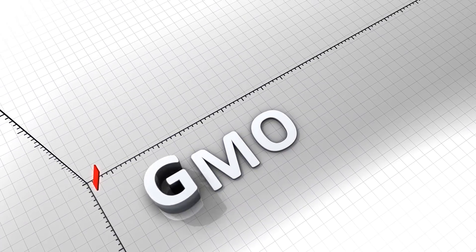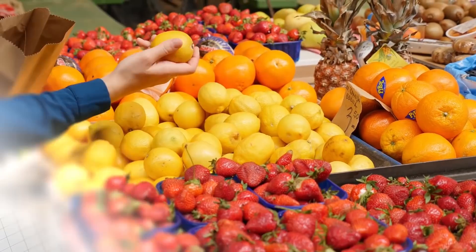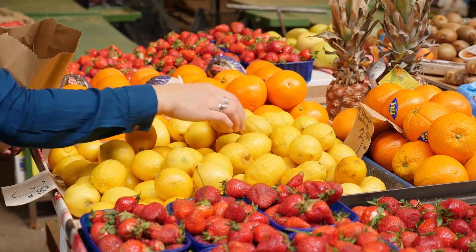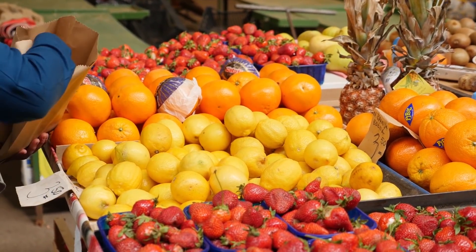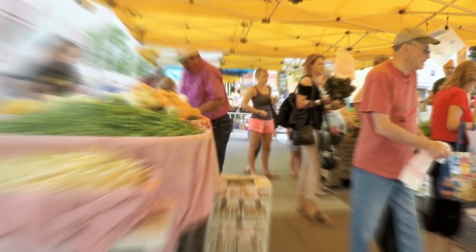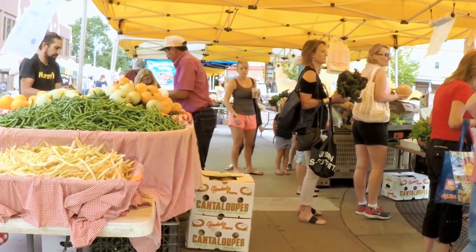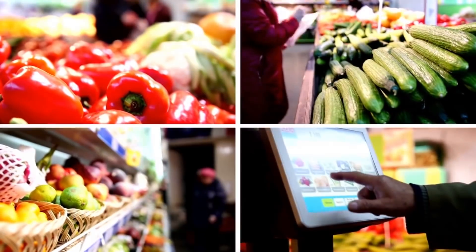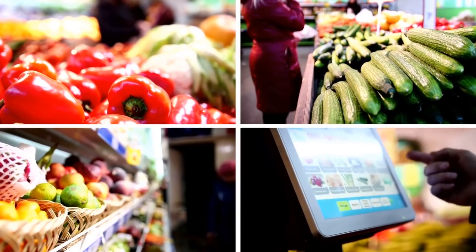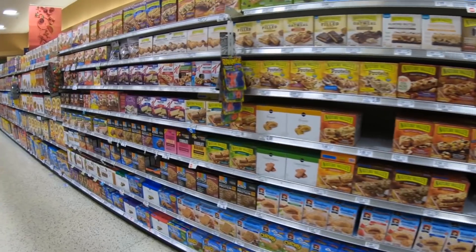We know you have questions about GMOs — from the safety of GMOs, why farmers and food companies use them, to what foods or food ingredients were developed using genetic engineering. If you live in the US, there's a good chance that at least some of your food has been genetically modified. Watch this video to the end to find out what item you thought would be completely natural but is actually genetically modified. Number 1 will burst your bubble.